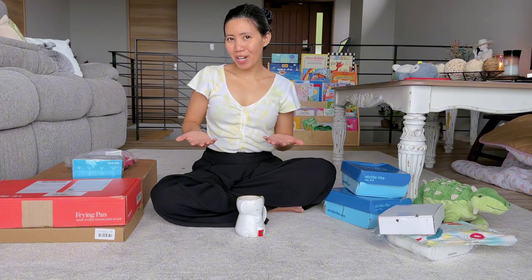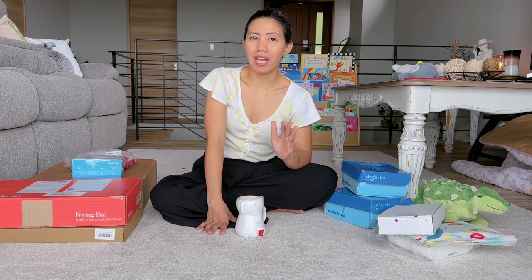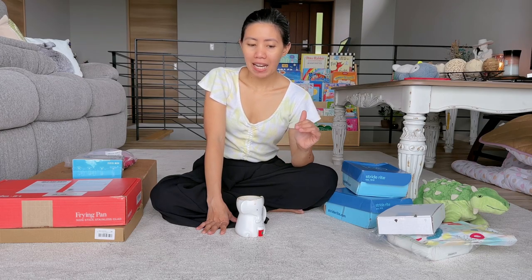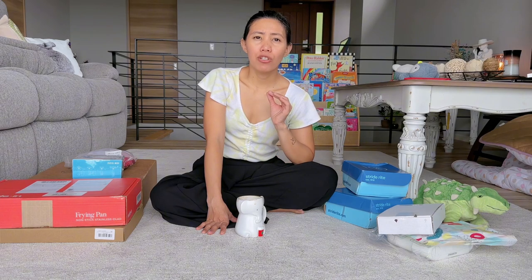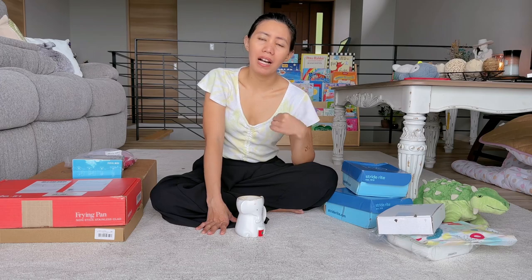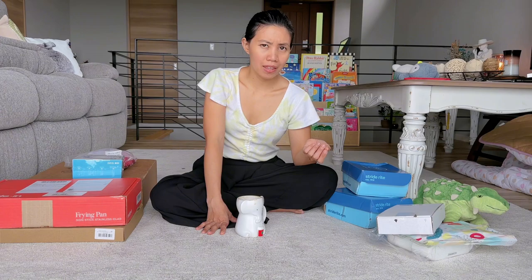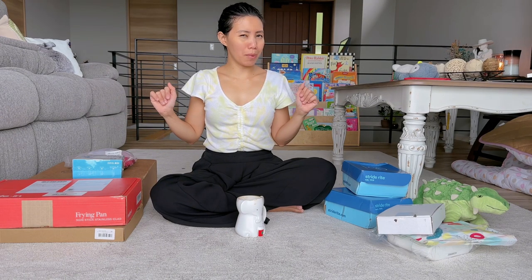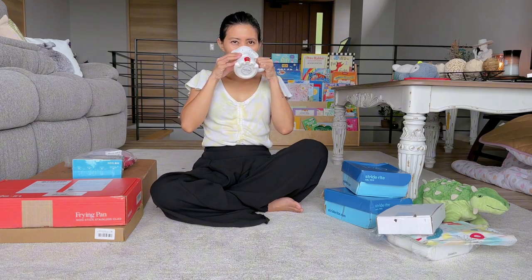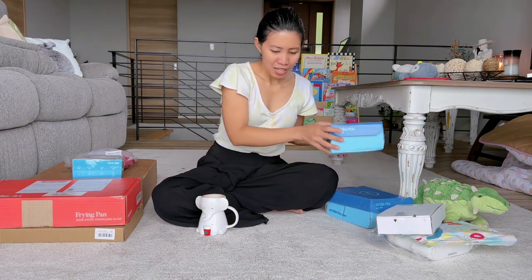Hi guys, so today let's do an unboxing. A few weeks back it was Amazon Prime Day, so they're on sale. We took the chance to buy some stuff, especially since some items were like 70% off, 50% off — so I think it's a steal. We have all this stuff right now to unbox, but let me get some coffee first. Anyway, let's proceed.